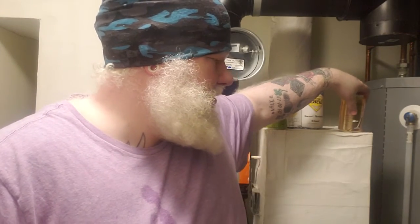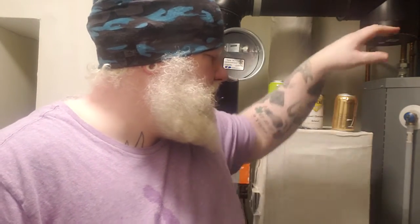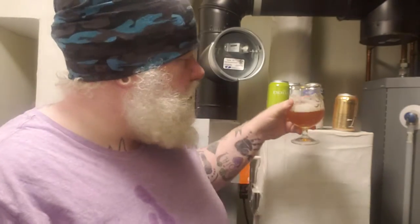It kind of has that Werther's Original scent to it — like a butterscotch note, out of the can. Out of the glass it just smells like a beer, which is what a Hellas should smell like. Very sweet and butterscotchy out of the can, just beer out of the glass.